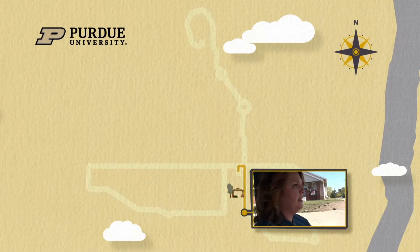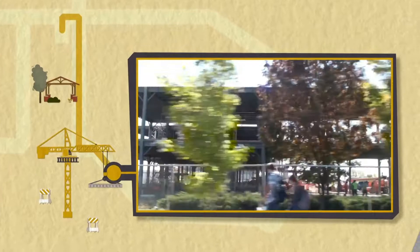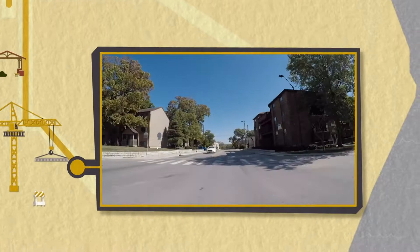We're now at the intersection of Harrison Street and Marsteller. We're going to head east so now you can see the new veterinary medicine complex. Construction on this has been going on since 2019 and is set to be completed in 2022.